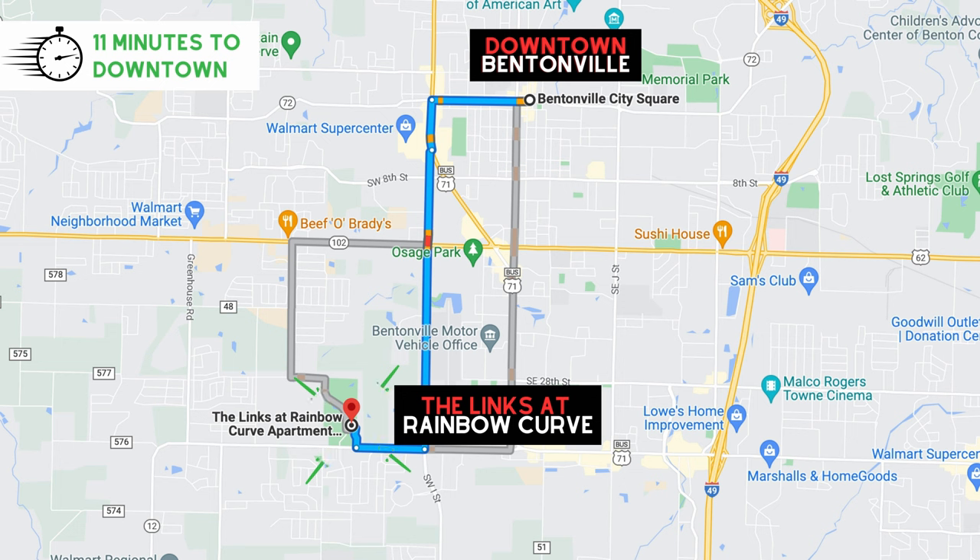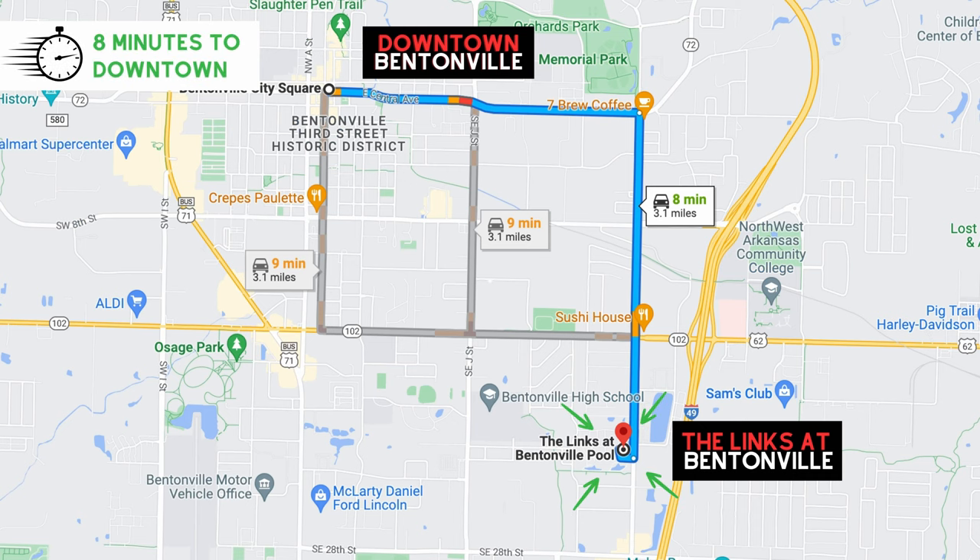Bentonville offers two nine-hole golf courses. The Links at Rainbow Curve is where we are today, and also The Links at Bentonville on the other side of town.